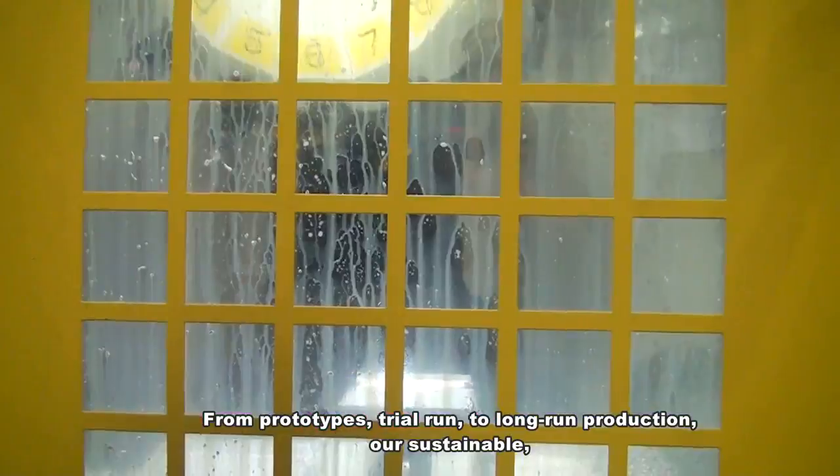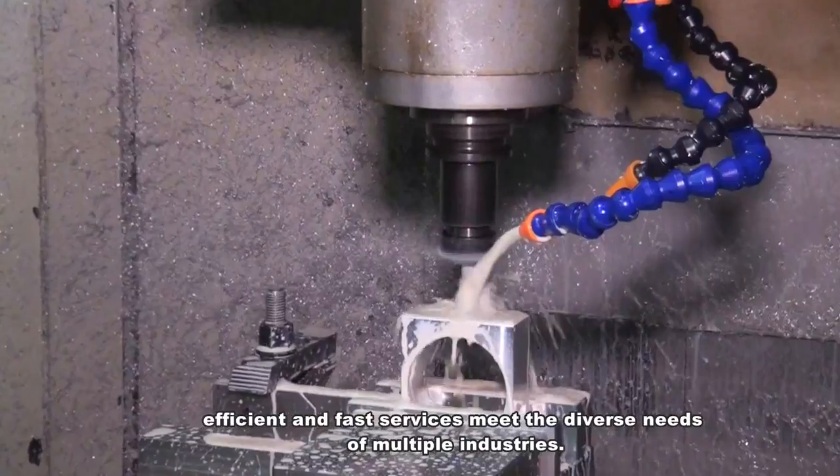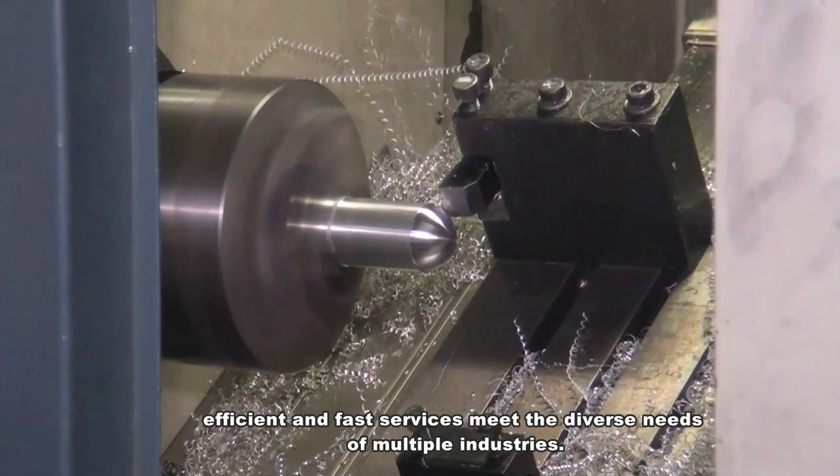From prototypes, trial run to long run production, our sustainable, efficient and fast services meet the diverse needs of multiple industries.